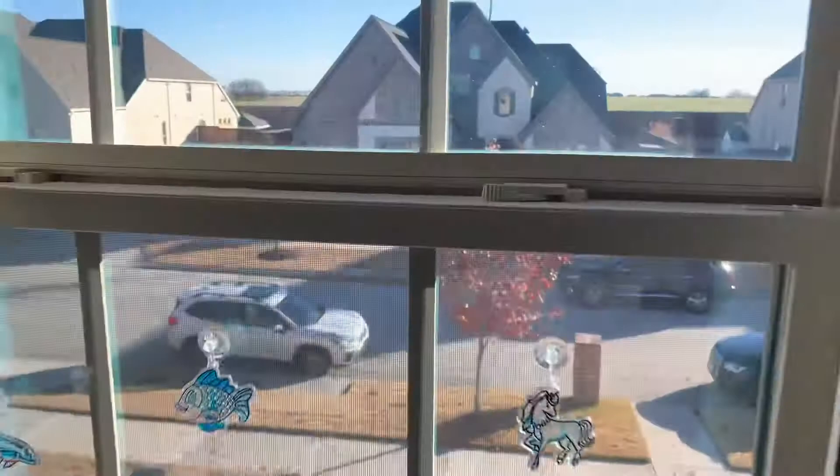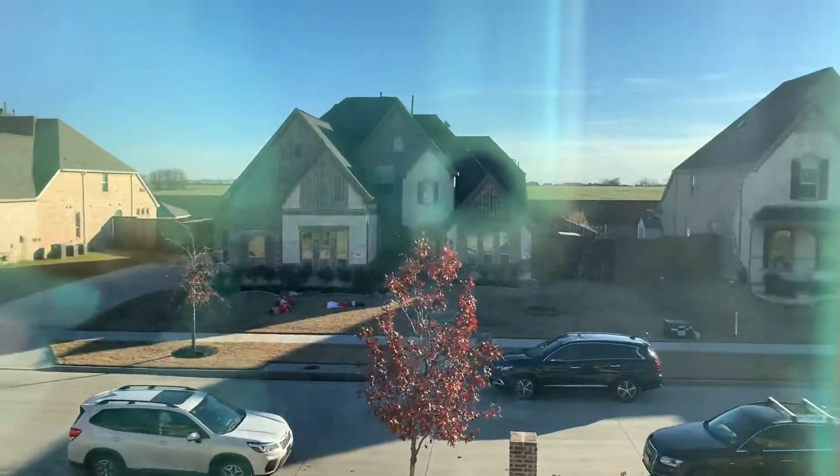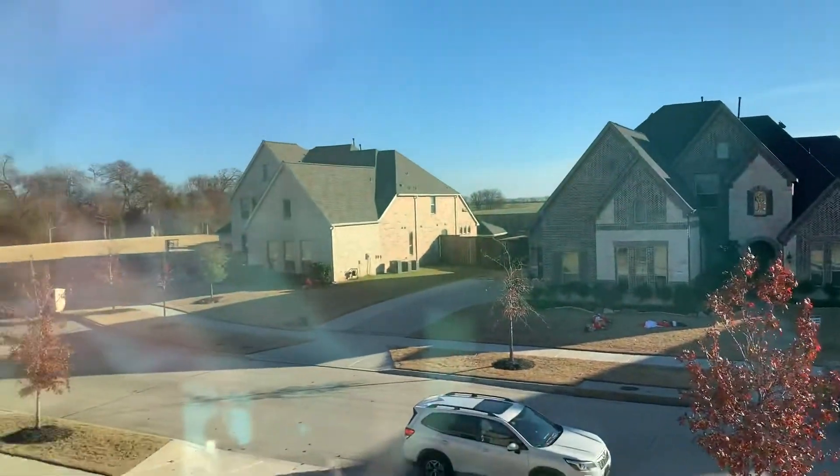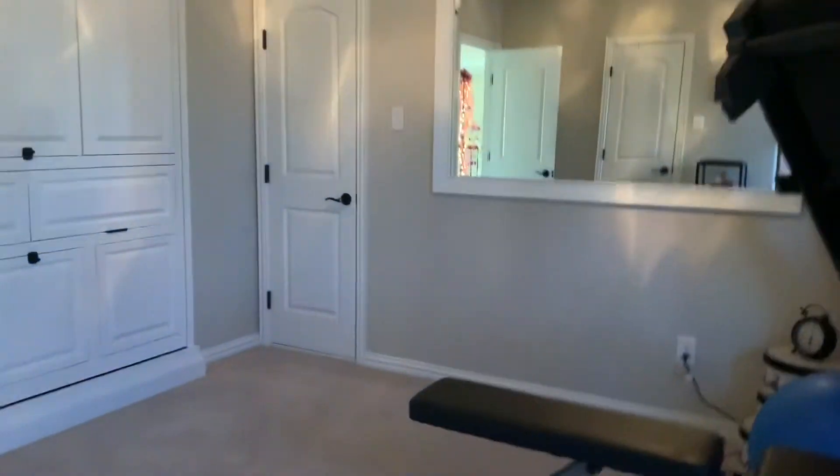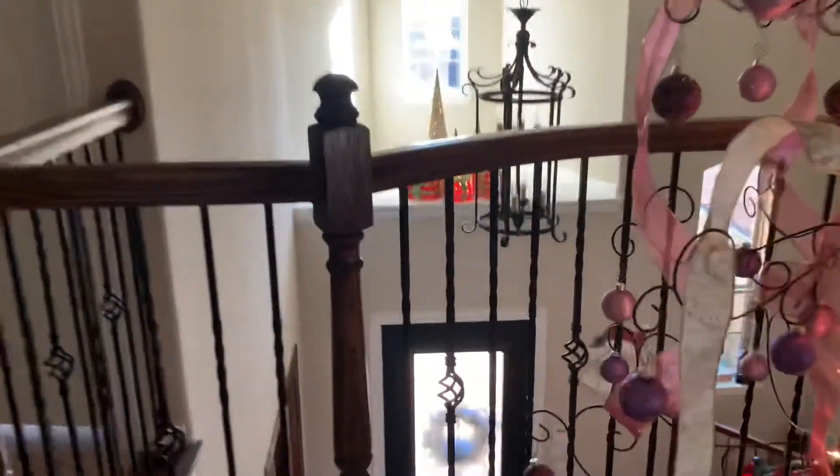Here's the front again just so you can see — there's a field over there that'll be a future subdivision, and there's the walking path. Nice home. The carpet could be cleaned, but he is the original owner. We've got the staircase area down to the front. We'll talk to you later.